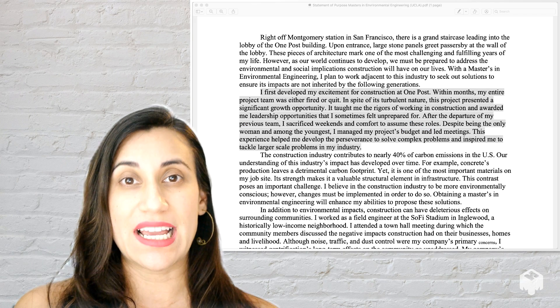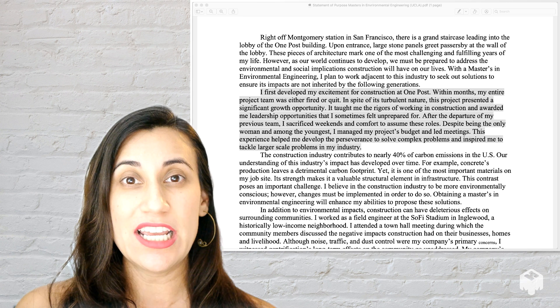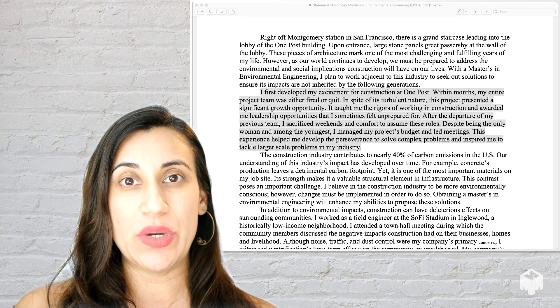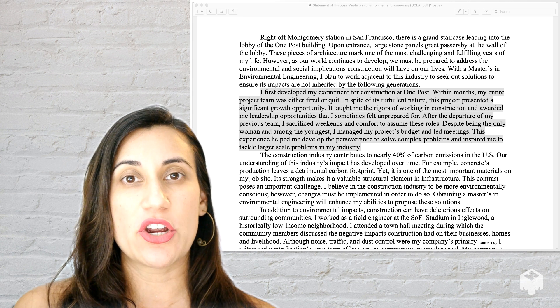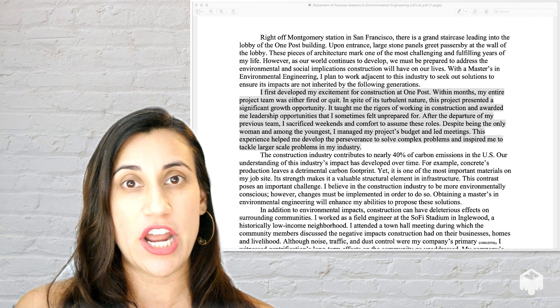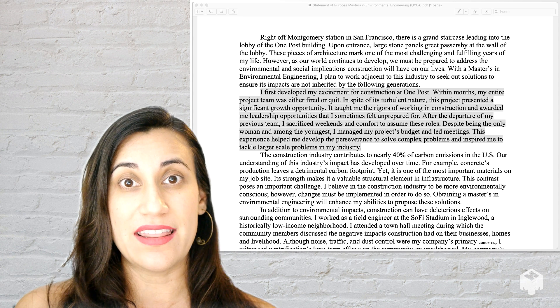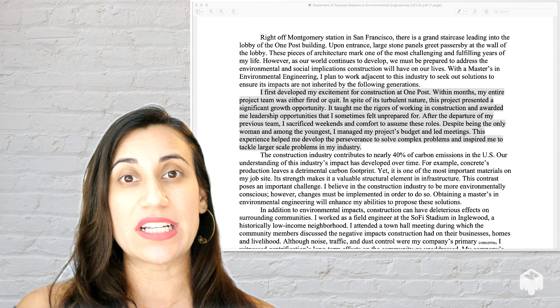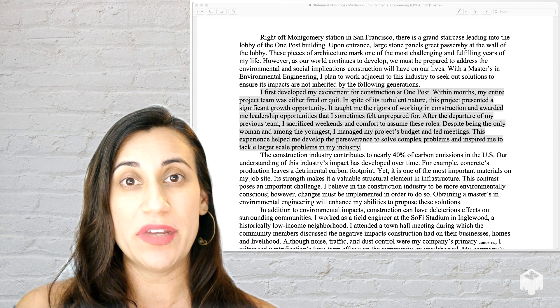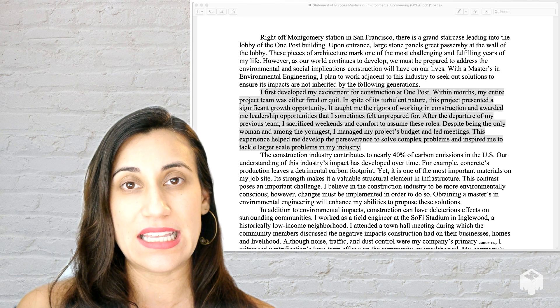This is a great reflective paragraph that I often talk about, where you want to talk about not just what you did, but what you learned and how you grew in those experiences. In this paragraph, we see that this person is a leader and someone who could persevere and overcome challenges — like when their team was fired, they were valuable enough to stay and continue to be one of the project leaders. And being the only woman on this project, they show that they are unique in their abilities within the group.